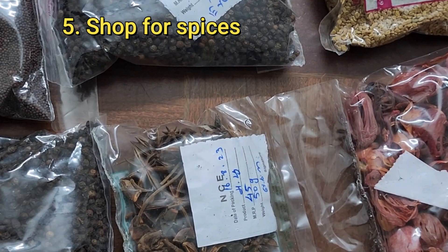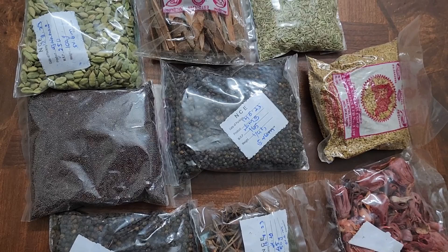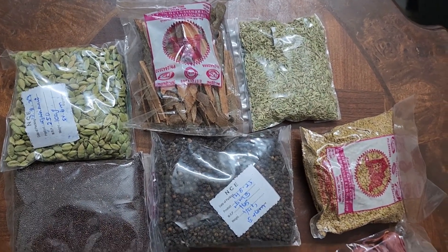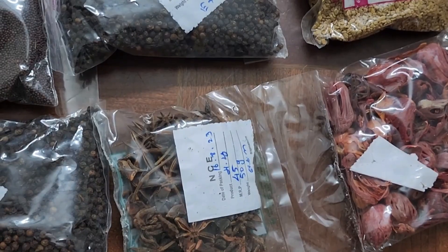Number 5: Shop for Spices. Ooty is also known for its rich variety of spices. Visit the local spice markets to pick up some aromatic spices like cardamom, cloves and pepper. These fresh spices make for great souvenirs or additions to your kitchen.